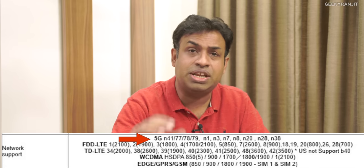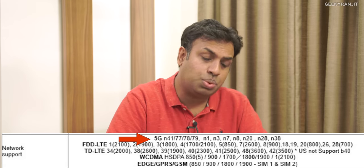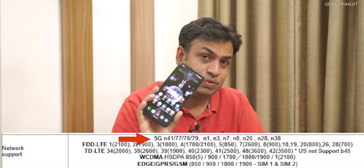Some of you also asked about 5G on the India variant, since I didn't mention it in the unboxing video. Yes, this phone has 5G support. Looking at the screenshot, you can see it actually supports 11 bands of 5G — which is impressive. For comparison, the OnePlus 9 Pro supports only two bands of 5G in India. So Asus has done a very good job on the 5G front.